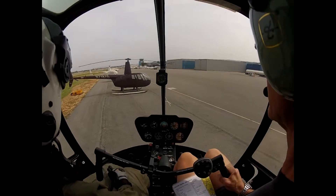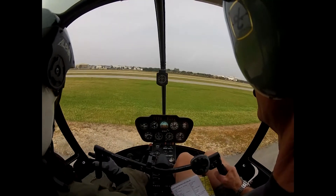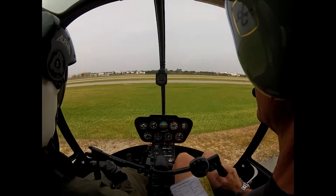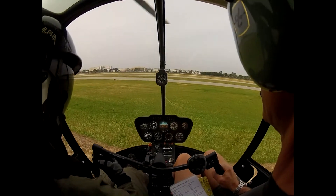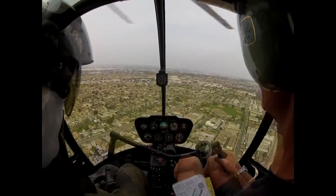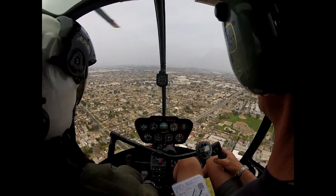Nice pick-up. A little too fast. We have pretty strong wind, 10 knots maybe or so from the weather. 6-JU, frequency change approved. Roger, 6-JU, frequency change approved. Thank you.